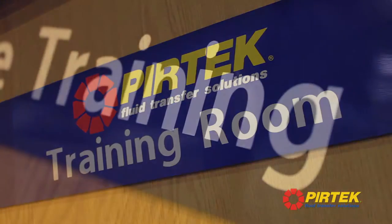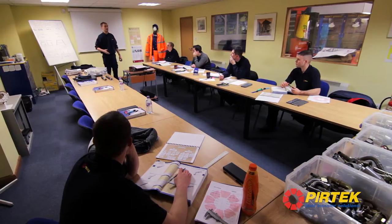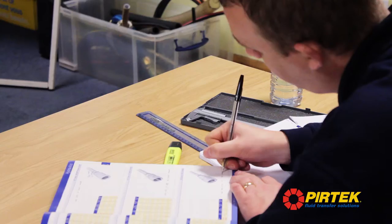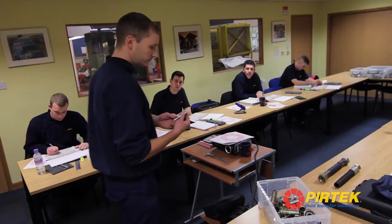The technical training we deliver here at the Pertec National Training Centre predominantly revolves around the City and Guilds 234053 syllabus. It's a very hands-on and very intense programme that our technicians go through, but it's imperative that our technicians have all the skills required for the technical but also the health and safety aspects of the role.